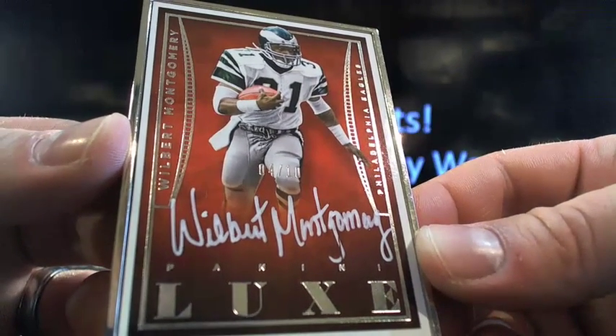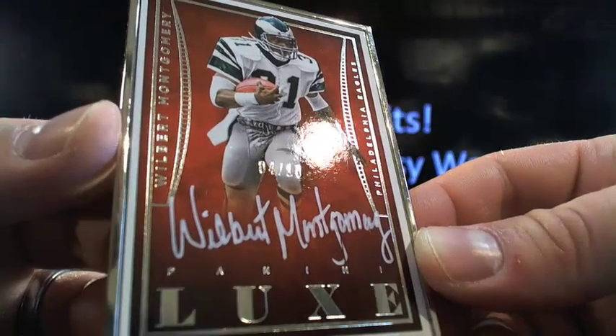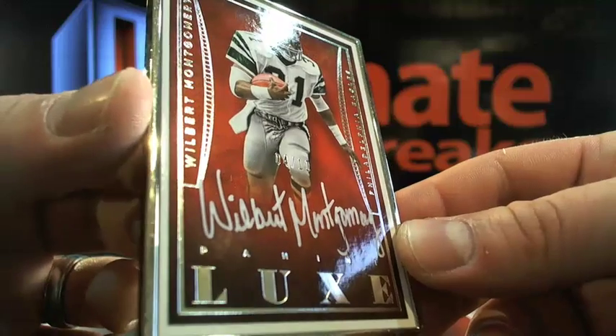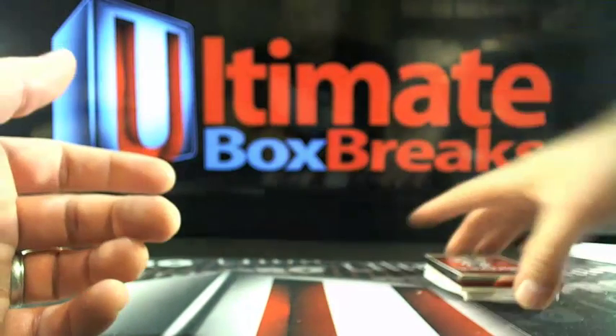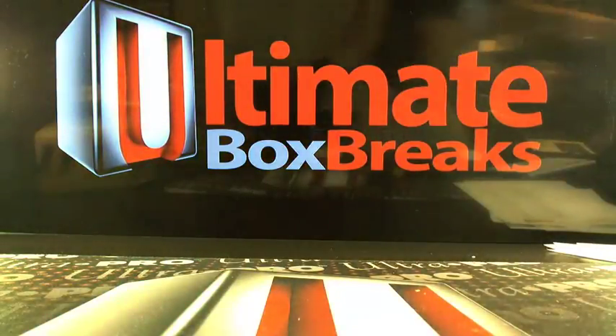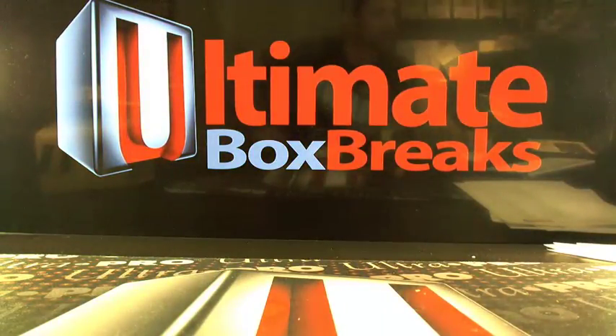Diamond got pushed back to the end of March. I saw the Jaguars on literally free agents signing patrol today. So this is Wilbert Montgomery — nothing too wild out of the first box, we're still hitting weirdo vet autos. We've got Select Basketball coming up. I think there's only one spot.